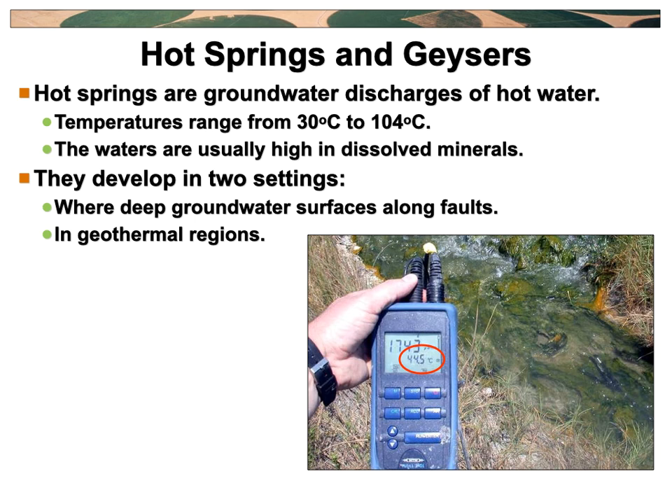Hot springs can be really hot, like up to 104 degrees centigrade. So if you're out just wandering around and you're someplace where there's hot springs you can get in, test the water first. You need to be safe if you're hopping into one of these things, because people do get cooked. It's not unheard of for somebody to be sitting in a hot spring and a bubble of superheated water to come up and cook you like a goose. So you definitely want to talk to the locals first before you just go randomly jumping into any hot springs.